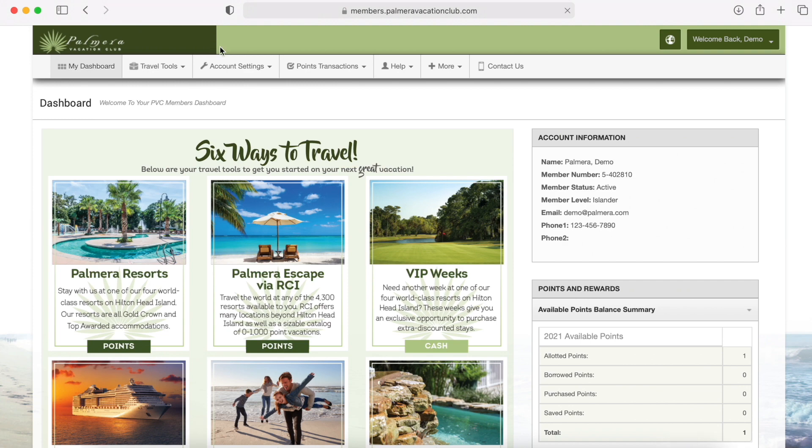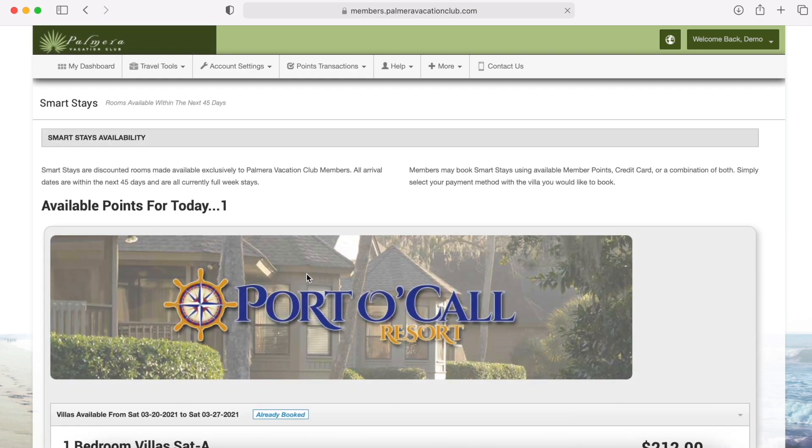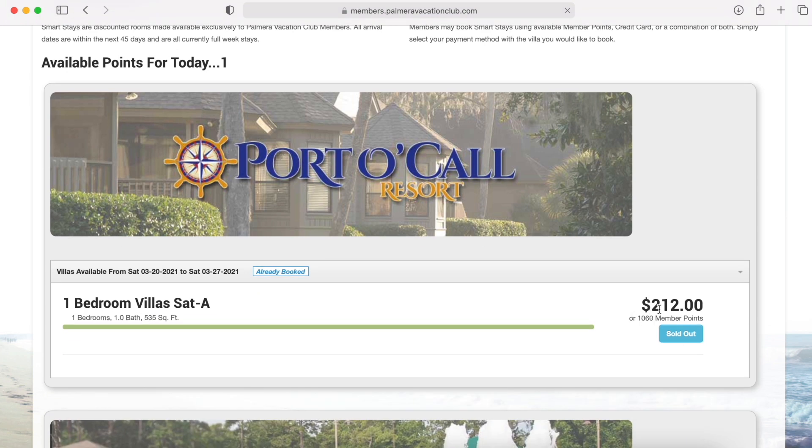Spring break is fast approaching, and if you think it's too late to make hotel reservations and you're scared you're going to be stuck at home for another week, I have great news for you. Let's take a look at what weeks are available with Smart Stays on your portal. These are opportunities listed at heavily discounted prices for those last-minute getaways, which is perfect for this situation. You can use your cash or member points or both for these opportunities.